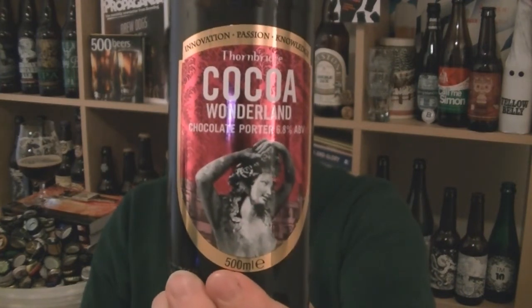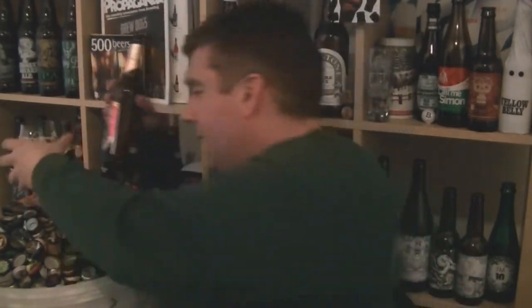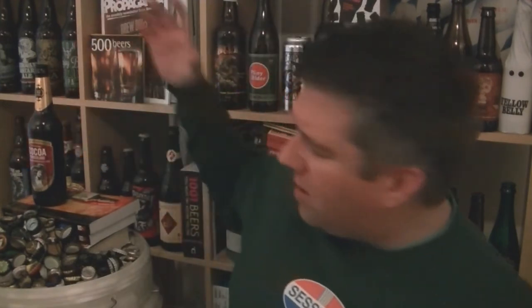Coco Wonderland from Thornbridge, 6.8% ABV, chocolate porter. Doesn't say chocolate in the ingredients, which is weird, but it's definitely got chocolate in it. Not the best chocolate beer I've ever had — I've had some really good ones. And this is much better on keg. Anyway, I'm Rob from Hobzee.com. Search it out on keg — you'll enjoy it more. See you next time. Cheers.